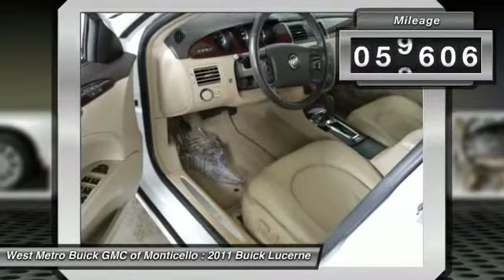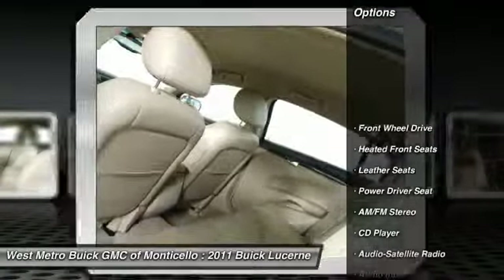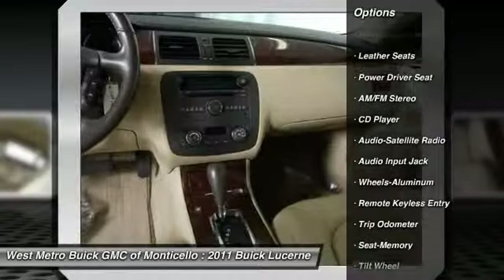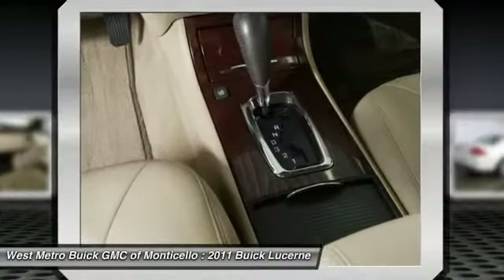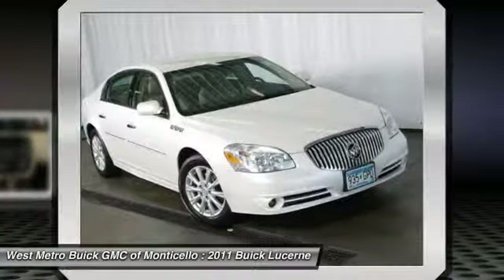This vehicle has less than 60,000 miles. Here are some of this vehicle's great options: anti-lock braking system, traction control, front air conditioning, power steering, home link, garage door opener, cruise control, aluminum wheels, automatic climate control, front-wheel drive, rear defrost.